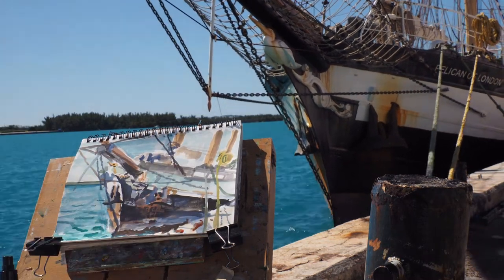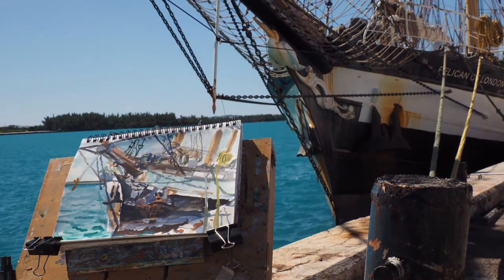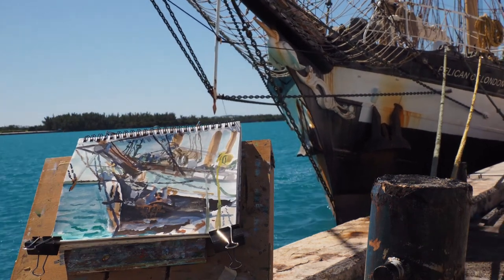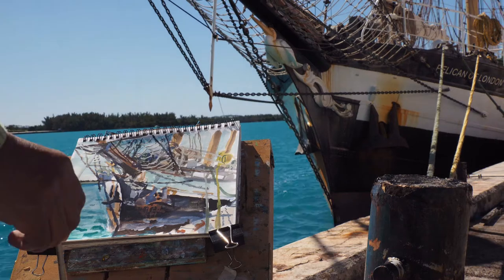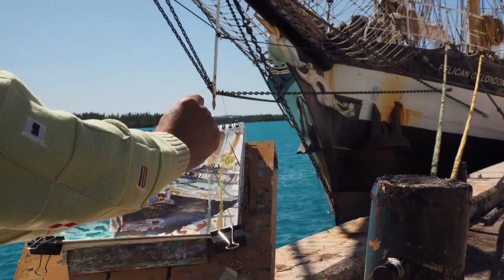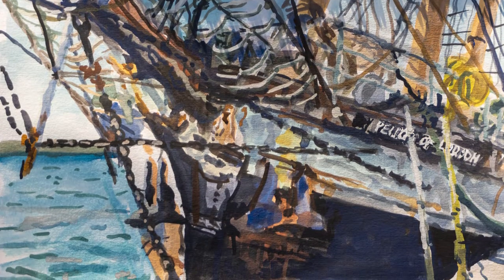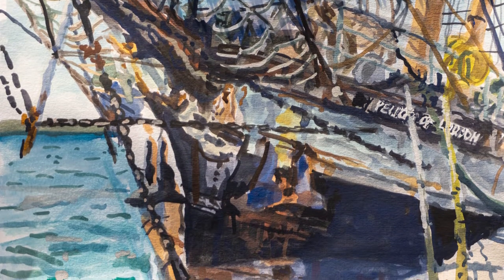Three years ago I had painted this in Hamilton facing in the opposite direction and with all sorts of activity. I had the dock to myself with this one and it was a nice peaceful sunny day. And now you can see the finished piece — what do you think?